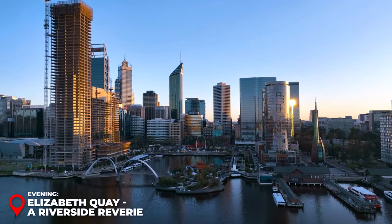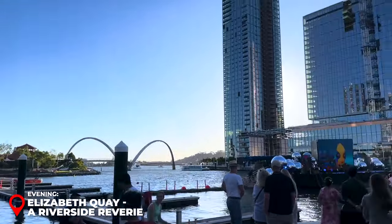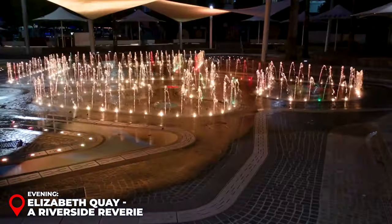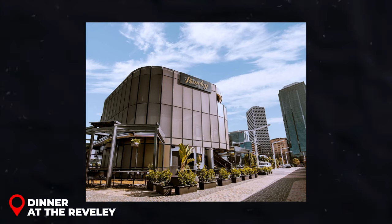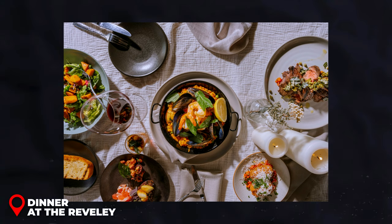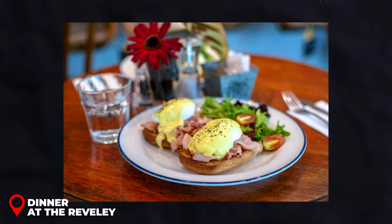Evening – Elizabeth Quay: As the afternoon fades, find yourself amidst the lively atmosphere of Elizabeth Quay. This bustling waterfront precinct is a blend of contemporary architecture, public artworks, and green spaces. Take a stroll along the riverside, witness the stunning reflections of city lights on the water, and feel the vibrant energy of Perth's nightlife starting to awaken. For dinner, visit The Reveley, an elegant restaurant located right at Elizabeth Quay. Their menu is a celebration of Western Australia's rich produce, offering dishes that are as aesthetically pleasing as they are delicious. A dining experience here costs around 30 to 40 USD.